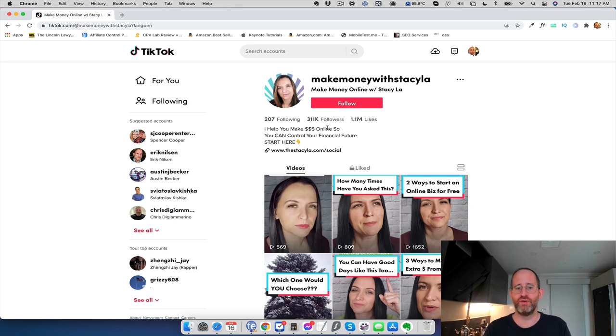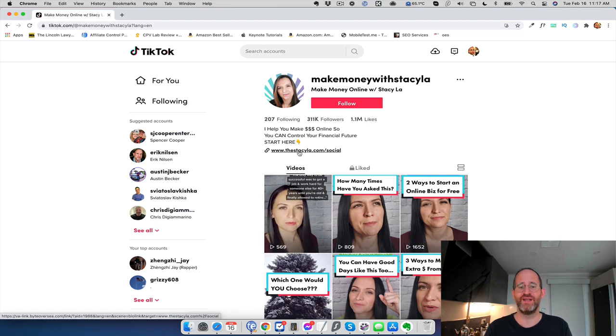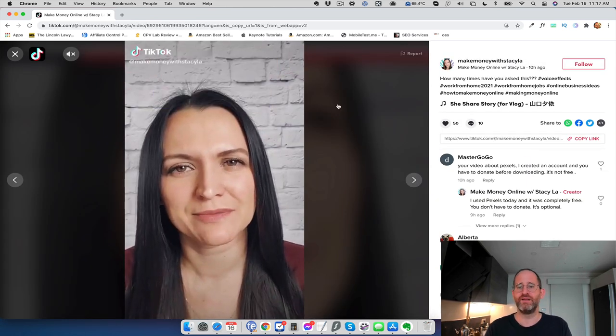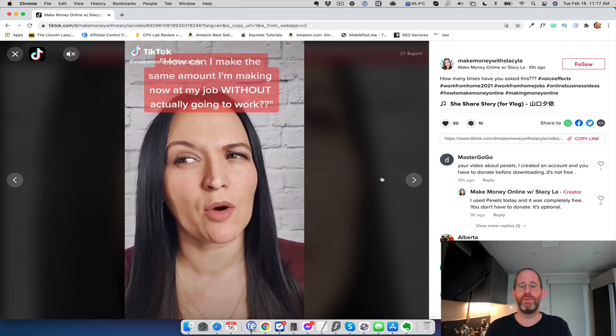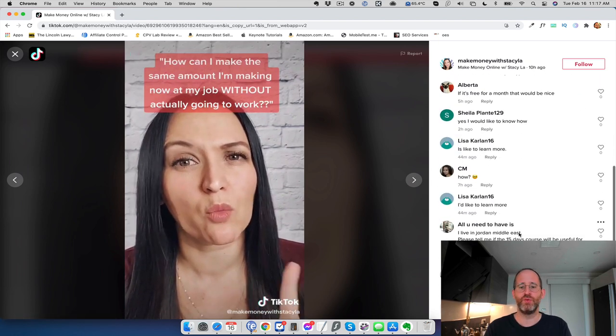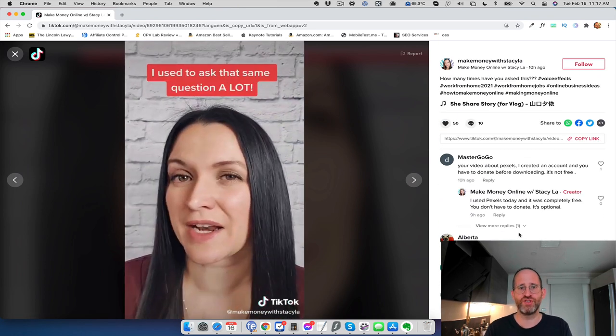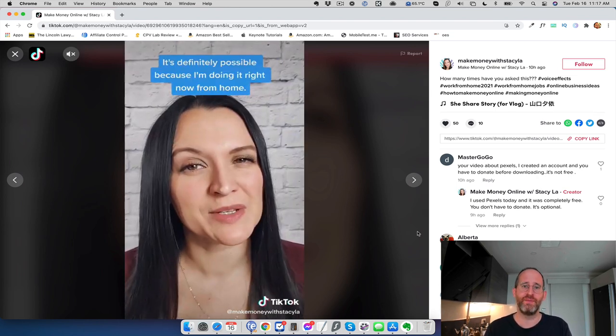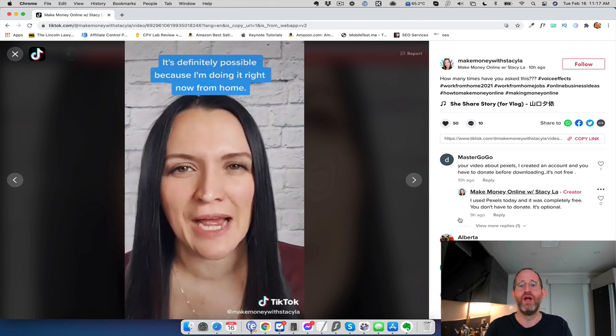I just found a new person — 'Make Money with Stacy' — I've never even heard of her before. She has 311,000 followers and a million likes. You can see she's driving traffic to a link right here — she says 'start here.' So you can put a link in there as well and drive traffic to it. I can check out one of her posts and then go follow the people that are interacting with her — her best, most active followers — who are more likely to click my link and follow me back.